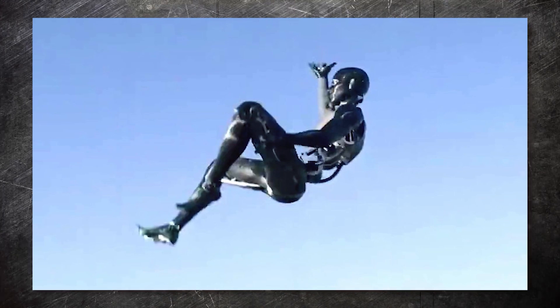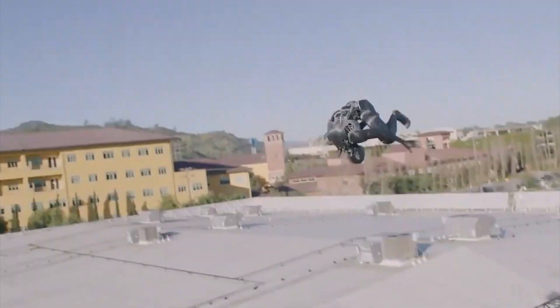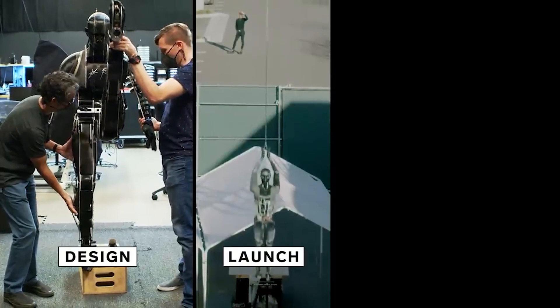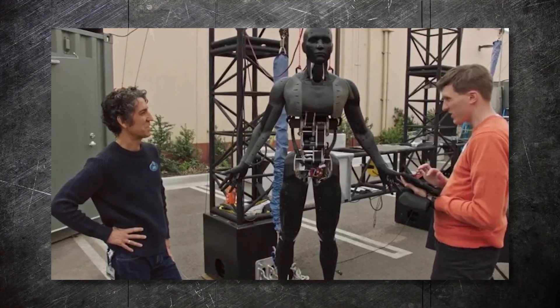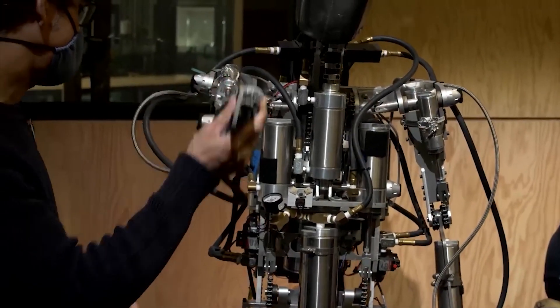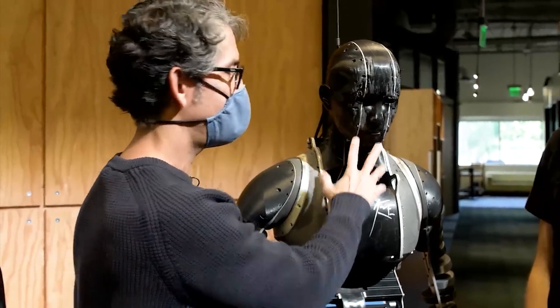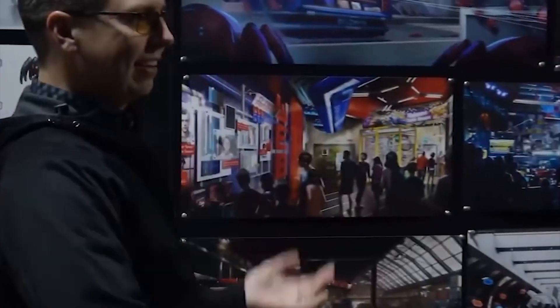Tom wears a realistic Spider-Man costume, giving it an authentic appearance. It is capable of performing stunts challenging or dangerous for humans — swinging from tall heights, performing flips and spins in mid-air, and engaging in high-speed chases. This allows for incredibly dynamic performances that capture the essence of Spider-Man's superpowers. A team of expert technicians remotely controls Tom using pre-programmed motions and real-time adjustments to coordinate its activities with the live show.